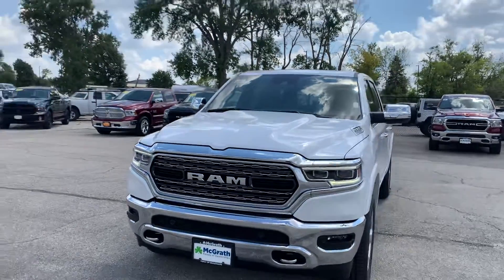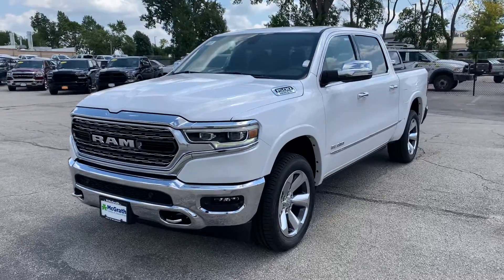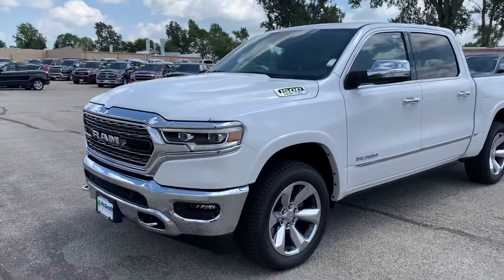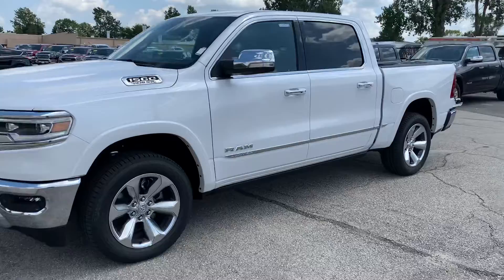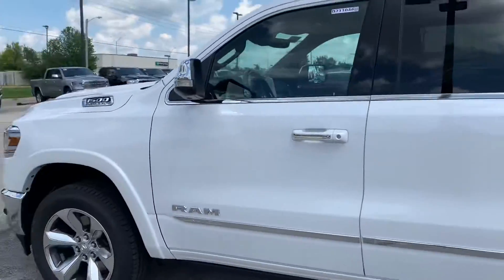Hey, how's it going? Dylan Werner here from Pat McGrath Dodge. I have the 2021 Ram 1500 Limited. This is that white one that I wanted to go ahead and get a video of quick for you. I actually like the white — I'm not a big fan of white, but I don't mind this one.